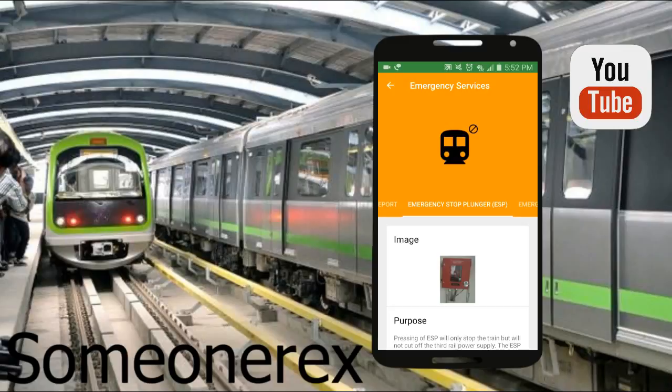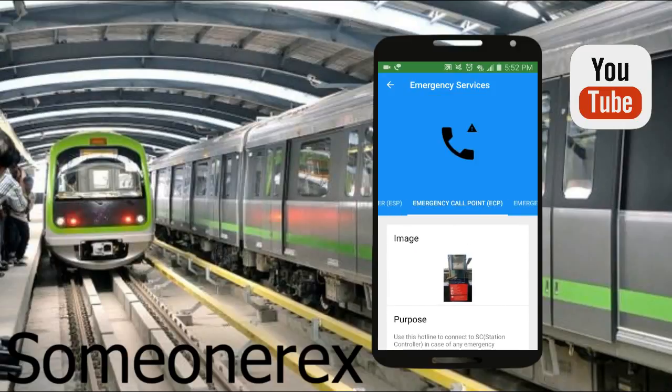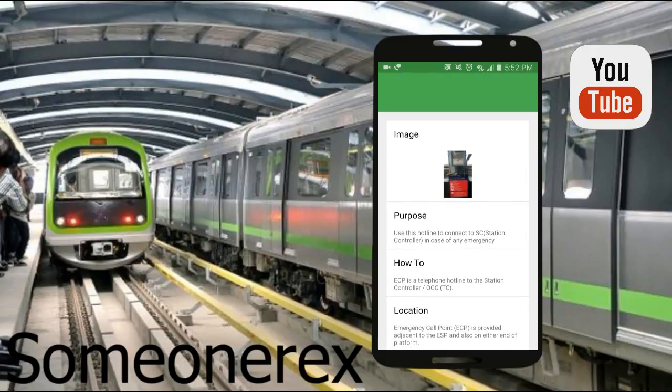In a metro, in case there is an accident or anything, you can just pull down the bar so that you can stop the metro in an emergency — that's what the Emergency Stop Plunger, or ESP, is for. Then there's the Emergency Call Point — this is an intercom call point so you can use this for calling people for emergency assistance.